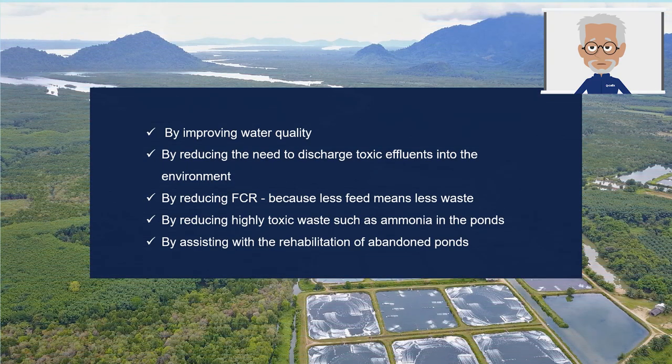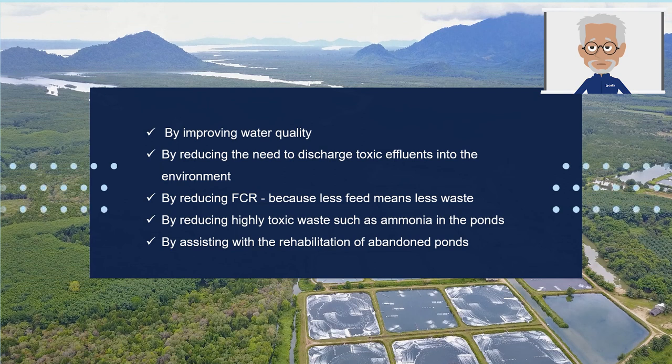At Calix, we believe we can help improve the sustainability of aquaculture. Firstly, by improving water quality both in pond and in the discharge. Secondly, by reducing the need to discharge toxic effluents into the environment. Third, by reducing FCR — the feed conversion ratio — as less feed means less waste. Four, by reducing highly toxic waste products such as ammonia in the ponds. And five, by assisting with the rehabilitation of abandoned ponds to reduce the destruction of natural habitats such as the mangroves.